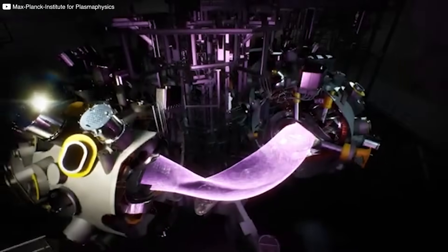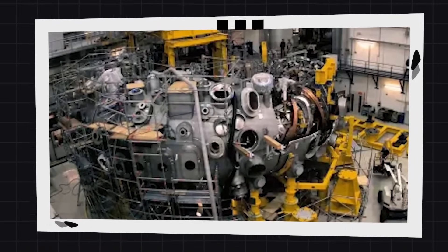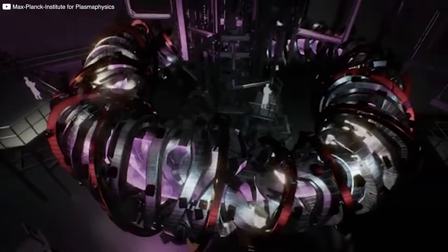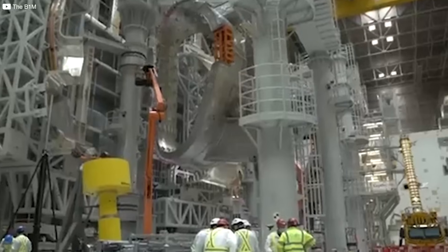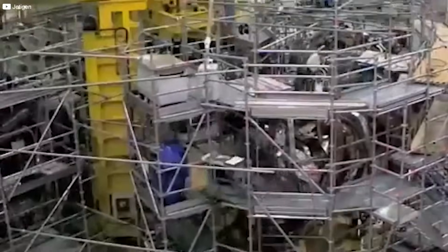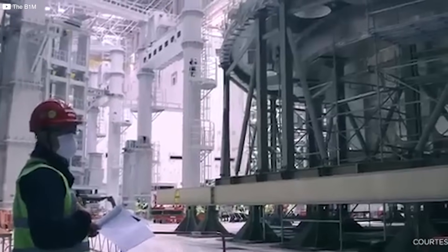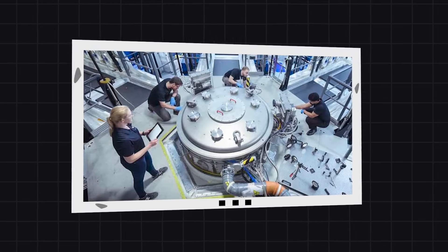Building the Wendelstein 7X wasn't just a scientific challenge — it was an engineering miracle. Imagine crafting a machine the size of a house with the precision of a Swiss watch. At the heart of the reactor are 50 superconducting coils, each with a unique twisted shape — impossible to bend into place, so they had to be cast, carved, and machined from scratch. Building mini stars inside reactors is one of the greatest technological challenges humanity has ever faced. The tolerance? Less than a millimeter. One wrong move and the magnetic field wouldn't hold. Engineers built custom robots, specialized milling machines, and a one-of-a-kind assembly facility. Every piece was scanned, measured, and rechecked.